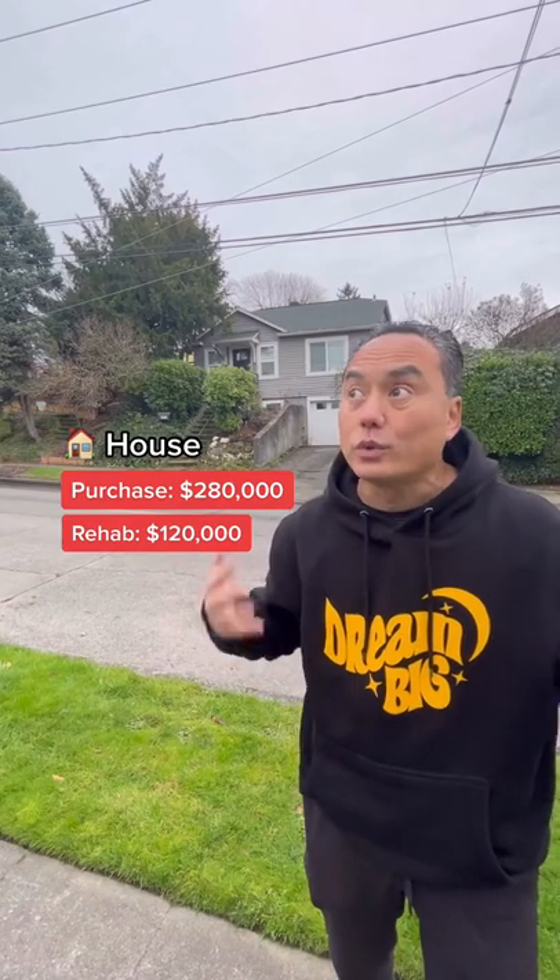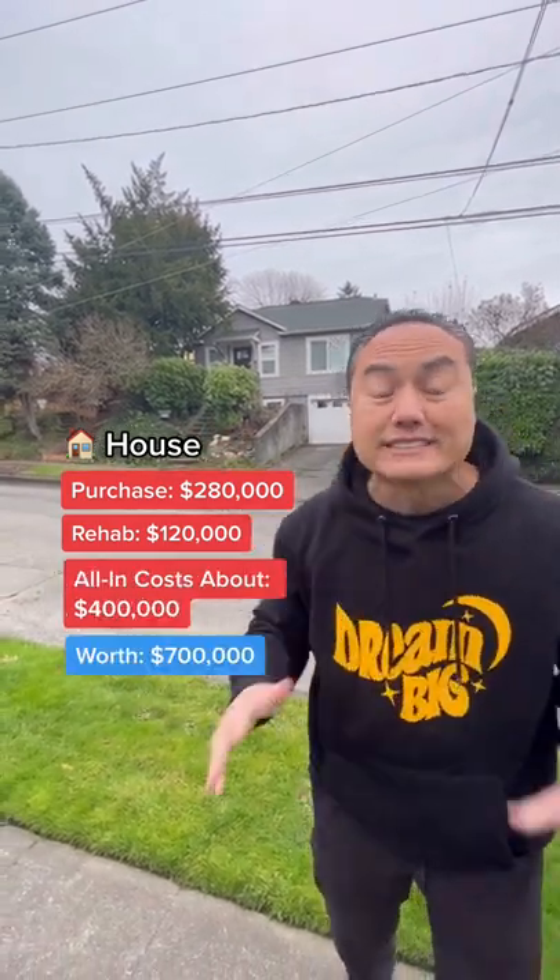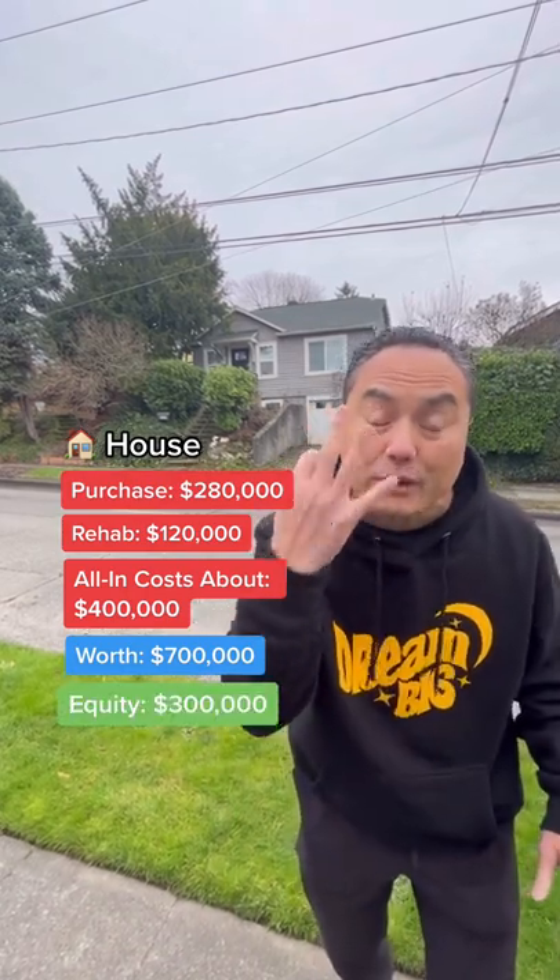It cost me $120,000 to rehab this property, so I'm all in for $400,000. I can sell this property today for $700,000 — that's $300,000 in equity.